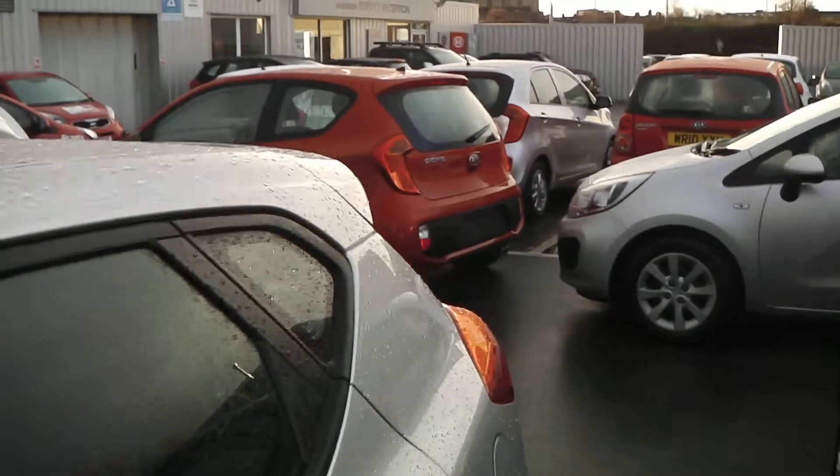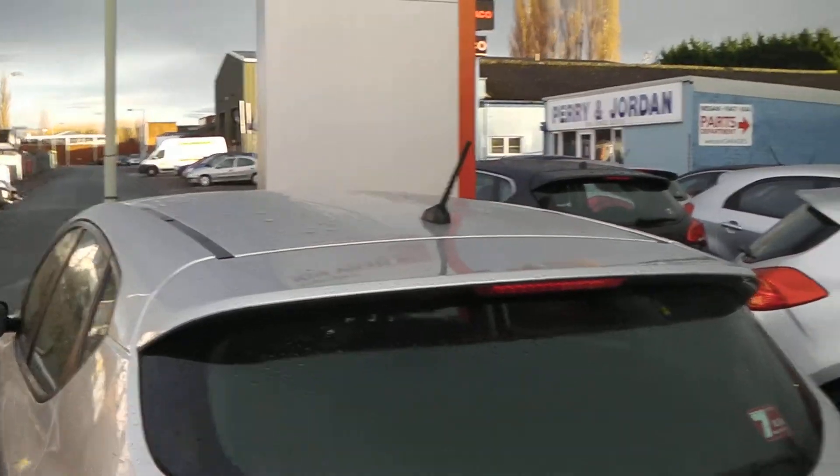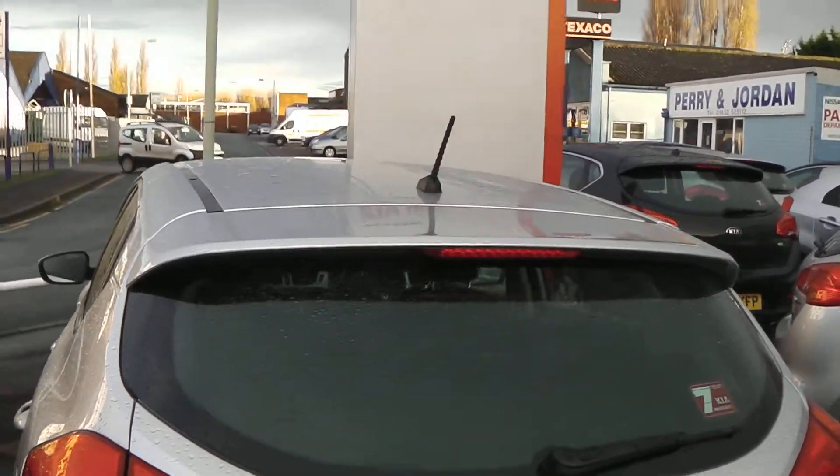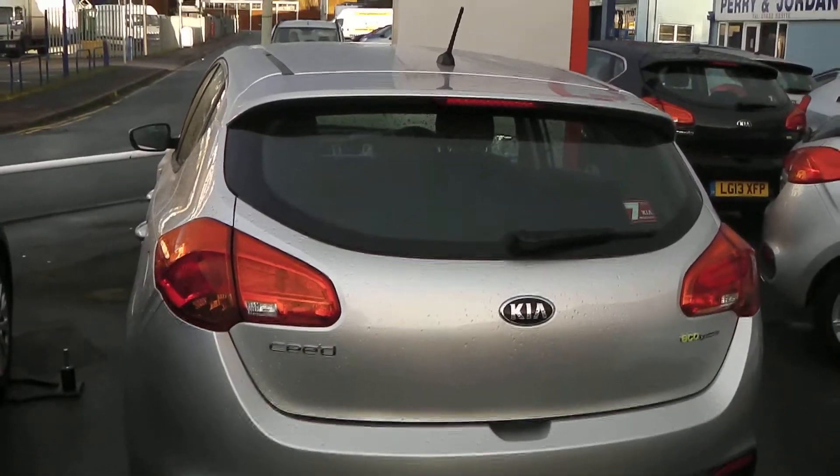As we make our way around to the back, the car does feature this body colour coded boot spoiler, and built into that is your high-level third brake light, which just gives you more of a sporty look at the back as well.